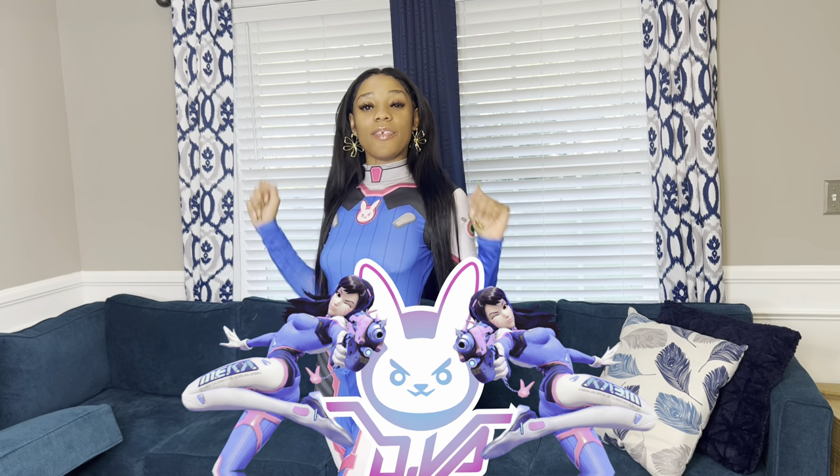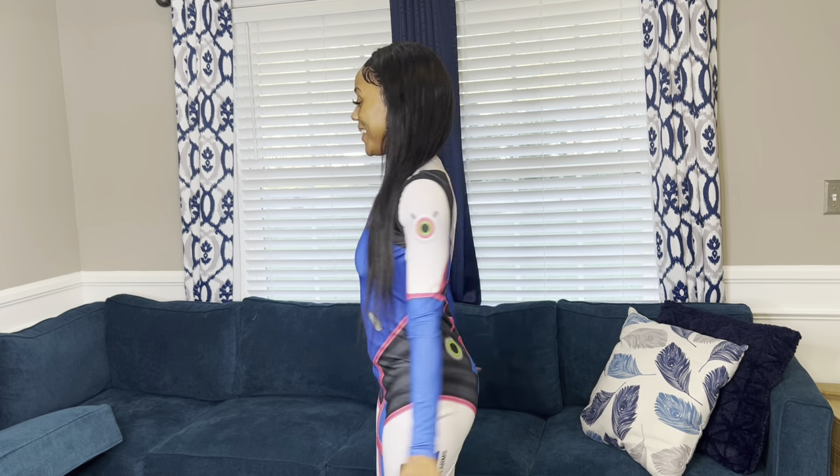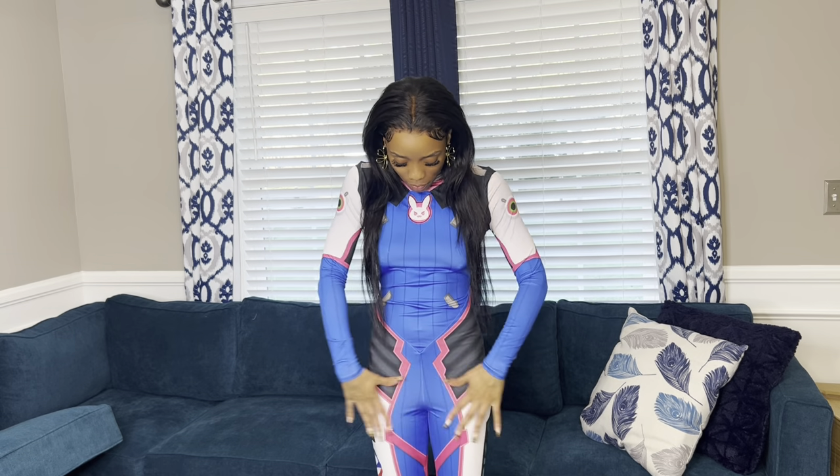Next costume — I also got this from Spirit Halloween, and this is my girl Overwatch D.Va. This costume honestly came with a lot more accessories, but like my other Spirit Halloween costumes I lost them over the years. It did come with headphones and a cute little plastic gun, but I lost those. I wanted to show y'all this because your girl loves anime. My favorite part is this cute little buddy right here. It is a little big on me by the waist area, but this is definitely a fit.